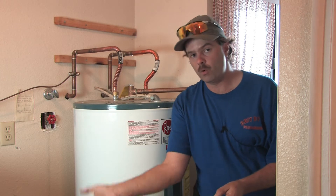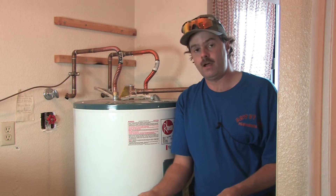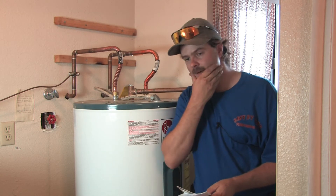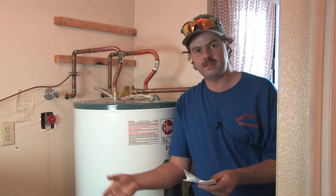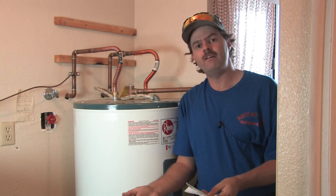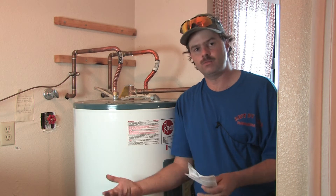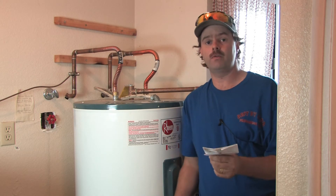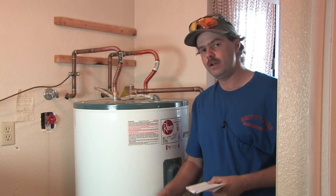Let's say you also run a load of clothes in the morning — that's a 40-gallon usage, always counted toward the hot side even if people don't always use hot water. Add shaving, which takes about two to five minutes and uses around two and a half gallons, plus washing your hands. We come up with a total of 124.5 gallons for our first hour recovery. That's what we need to design our water heater to handle.